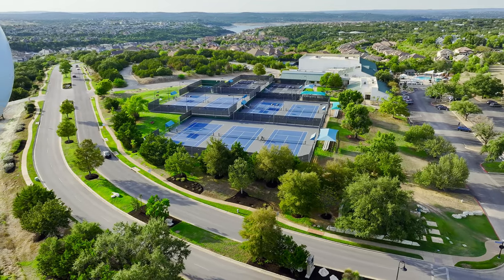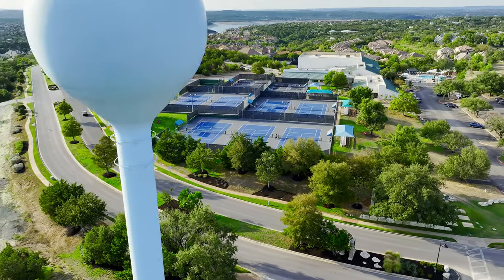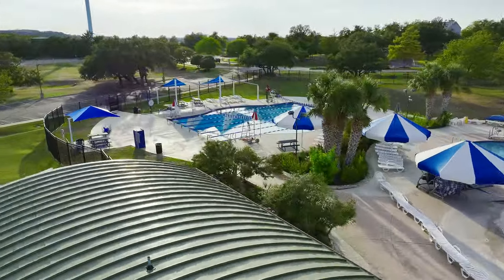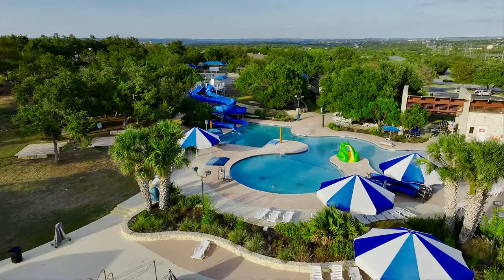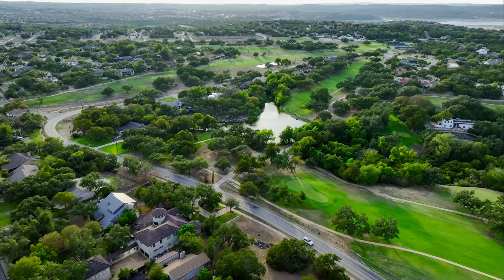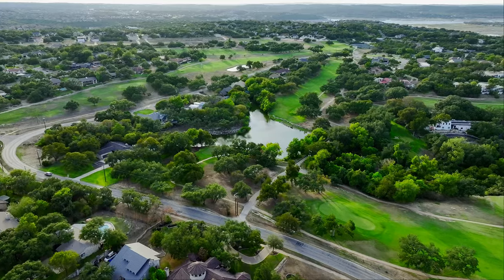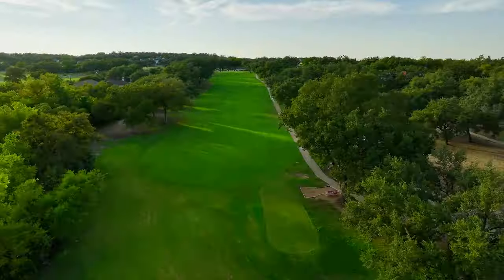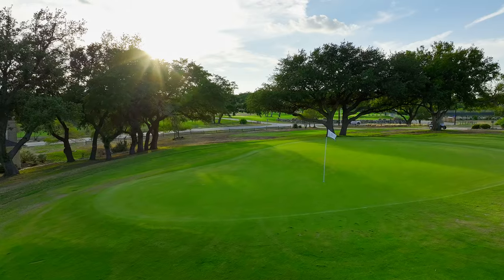Now let's talk about location. If tennis isn't your sport, there's so much more to enjoy here. You can join the nearby Lakeway Swim Center, enjoy hiking at the Lakeway City Park or Hamilton Greenbelt, and there are four different Lakeway area golf courses you can join. You are just a short drive to tons of restaurants and shops off Ranch Road 620 and the Hill Country Galleria.